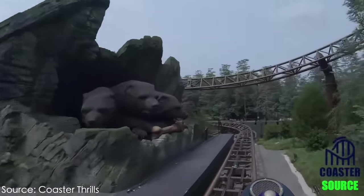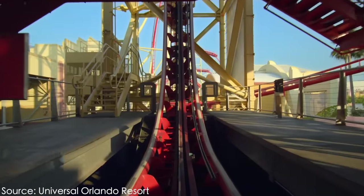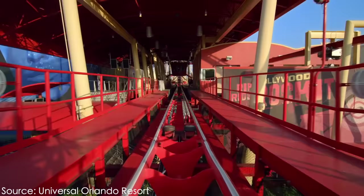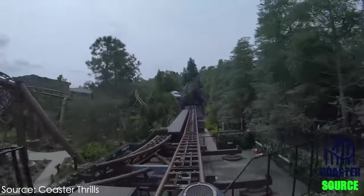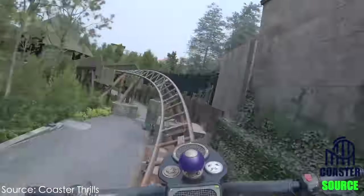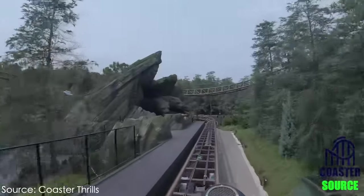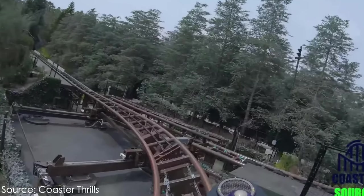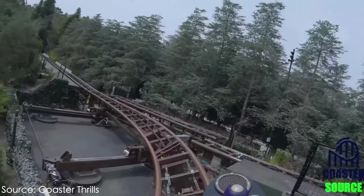Hagrid's is also unlike most roller coasters in that the track is not a continuous circuit. On most roller coasters, once your train dispatches from the station, it travels along a continuous section of track until it arrives in the station again — picture the track as a circle. Well, Hagrid's actually travels over several different individual portions of track. Once you leave the station, you travel a continuous section heading through two launches inside Hagrid's hut, then through two more launches. After the fourth launch, the ride passes over what is called a switch track, which slides back and forth to align with different track segments.